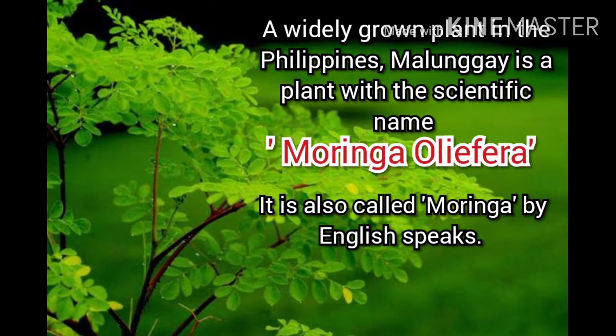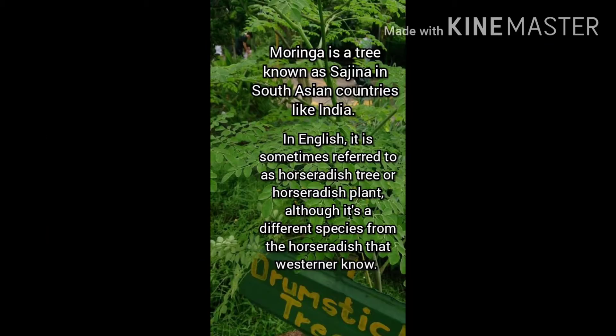A widely grown plant in the Philippines, malungay is a plant with the scientific name Moringa oleifera. It is also called moringa by English speakers. Moringa is a tree known as ajina in South Asian countries like India. In English, it is sometimes referred to as horseradish tree or horseradish plant, although it is a different species from the horseradish that Westerners are known.